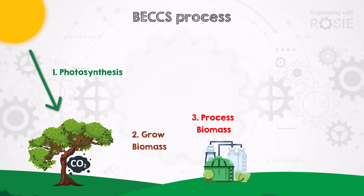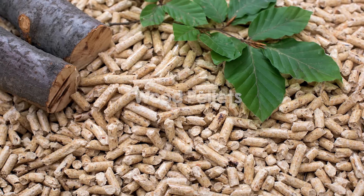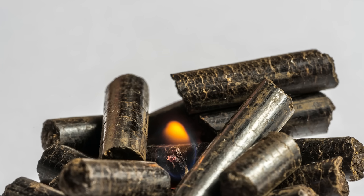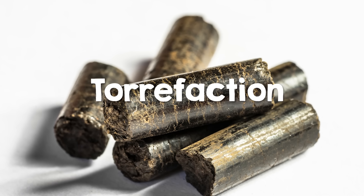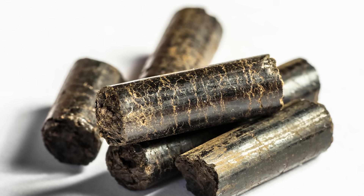Before burning, biomass is typically processed to make it easier to use as fuel. The type of processing depends on the type of biomass being used. Wood, for instance, is usually dried to remove moisture from the fiber, then ground into dust and compressed into small cylinders called wood pellets. Crops like corn can be fermented into bioethanol. Another method is torrefaction, where biomass is heated to temperatures of around 200 to 320 degrees Celsius to dry it out. Torrefied biomass is much easier to store and use as fuel as it repels water, and it loses about 20% of its original volume while retaining 90% of the original energy.